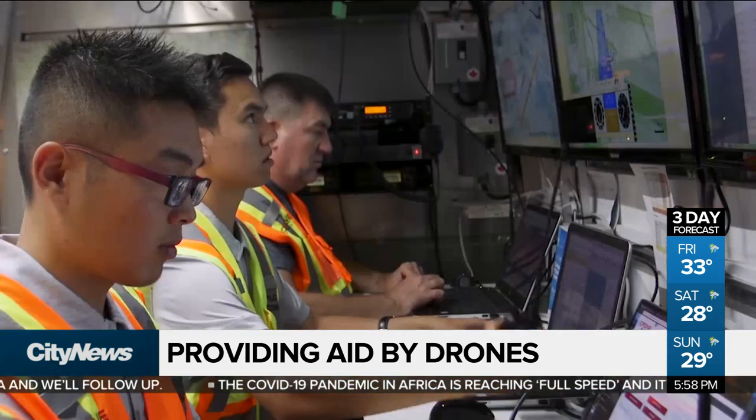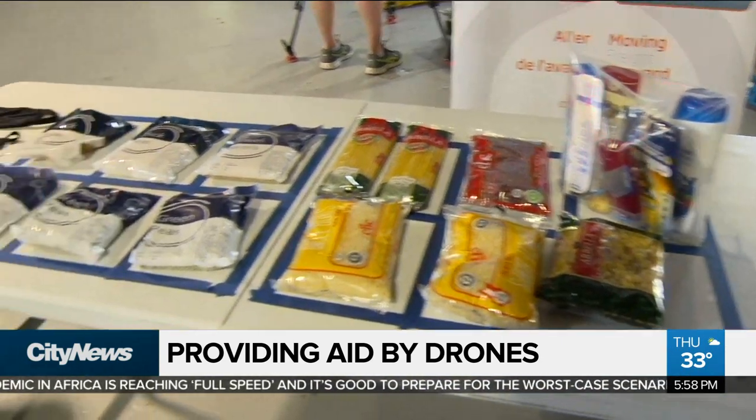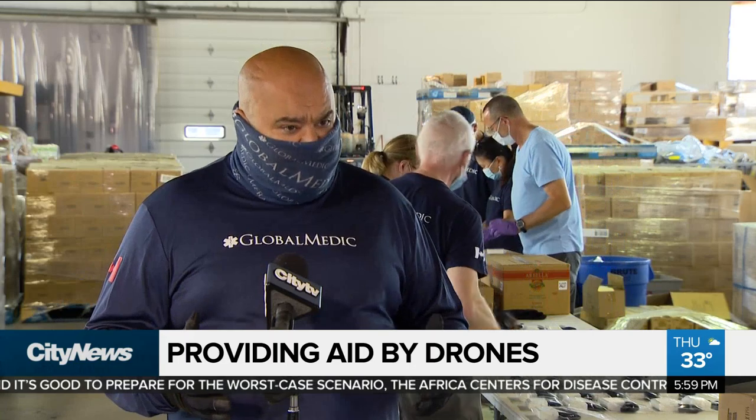The aid that we're going to get to folks in the beginning are the basic items — everything from non-perishable food, bags of rice and grains, to PPE, so masks and some of the stuff that you really need, soap and other hygiene items. These are basic aid items that we want to deliver.